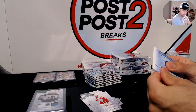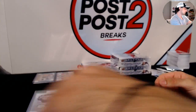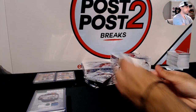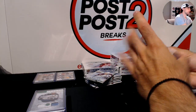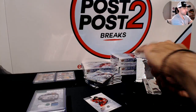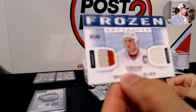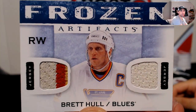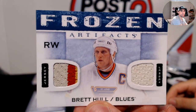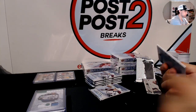Rookie redemption for the Winnipeg Jets. For the St. Louis Blues, Frozen Artifacts of Brett Hull — three-color jersey and single color. Nice captain patch on the shoulder for Brett Hull, really nice hit for the Blues.